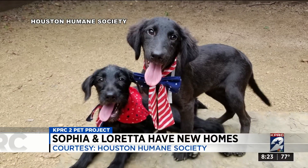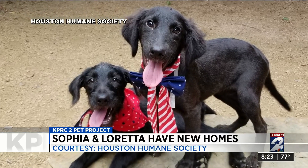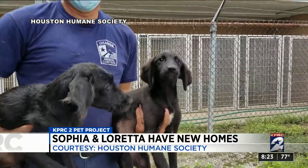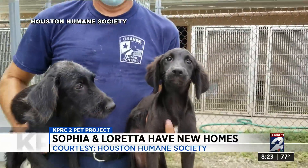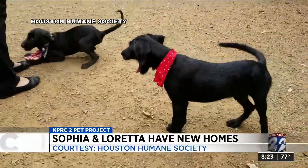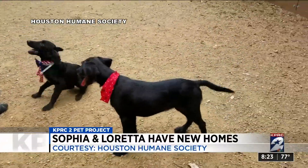And good news about two dogs we featured last week — you've got to remember them — Sophia and Loretta. They were both picked up in the city of Orange three weeks before Hurricane Laura hit. They were found roaming the streets together. Well, after our newscast, they were immediately adopted.